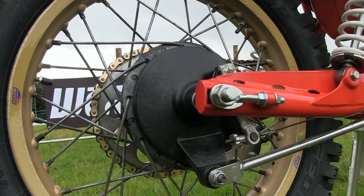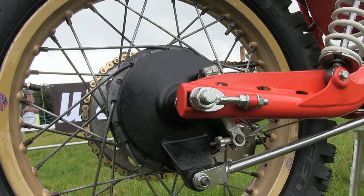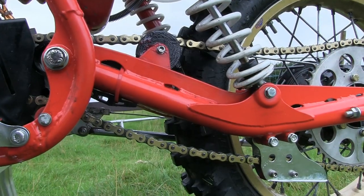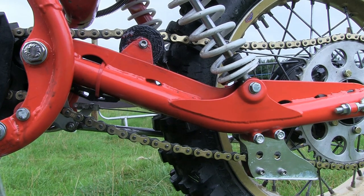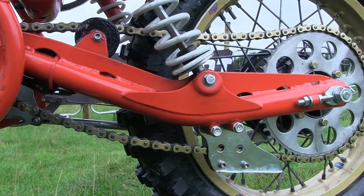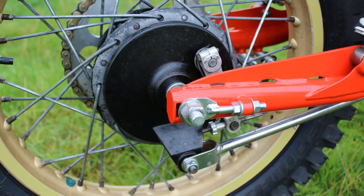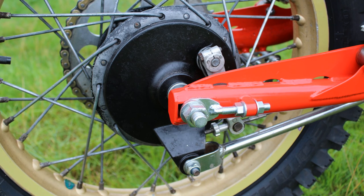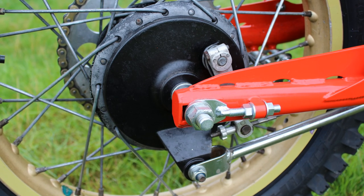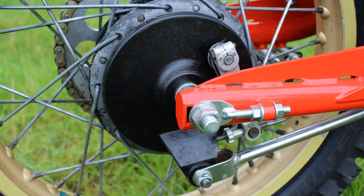The bike's rear swingarm is made of steel, and at first glance it's not dissimilar to the old Maico swingarms of that same 1980s period. There's an old-school drum brake on the rear wheel, but of course it wouldn't be too long before CCM were catching up with the rest of the pack and began fitting modern hydraulic brakes on all of their future motocross models. Nevertheless, these old-school drum brakes did quite a good job on this very light 250 two-stroker.